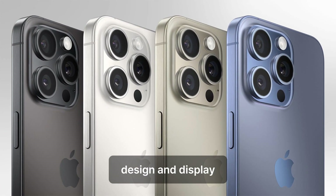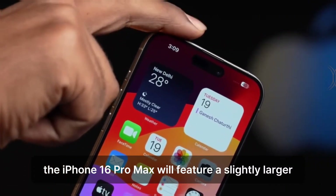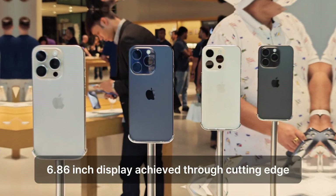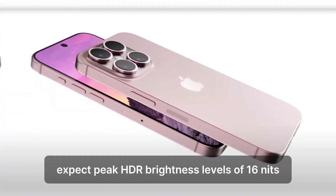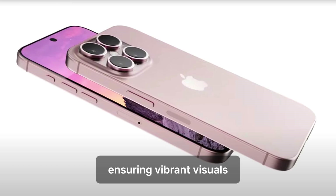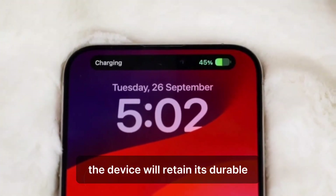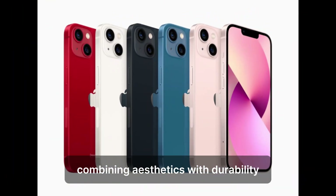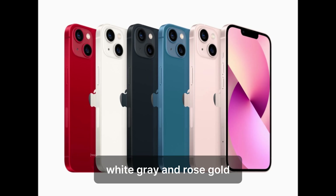Rumors suggest the iPhone 16 Pro Max will feature a slightly larger 6.86-inch display, achieved through cutting-edge bezel reduction technology. Expect peak HDR brightness levels of 1,600 nits, ensuring vibrant visuals and enhanced viewing experiences. The device will retain its durable yet lightweight titanium frame, combining aesthetics with durability across color options like space black, white, gray, and rose gold.